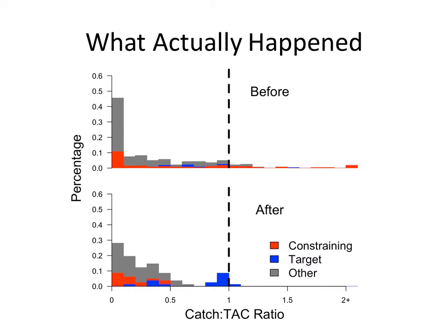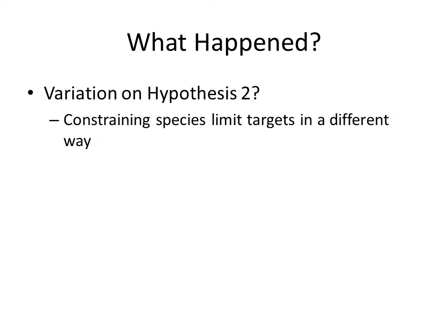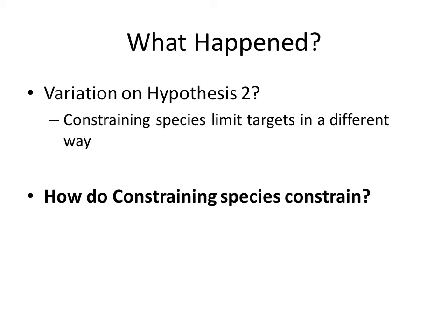What actually happened on the West Coast is not really consistent with either of these hypotheses. After catch shares, catch-to-TAC ratios for a handful of target species bunched up near 1, but a lot of the constraining catch-to-TAC ratios were below 0.5. This shows that constraining stocks may be impacting target catches in a way we didn't really predict. We decided to dig a little deeper into how exactly constraining species constrain catches.